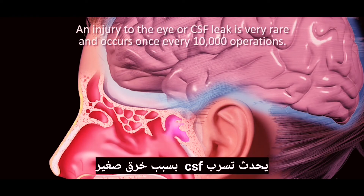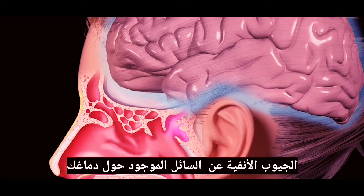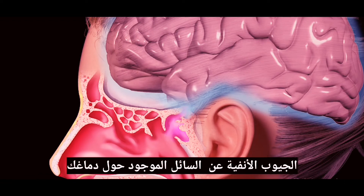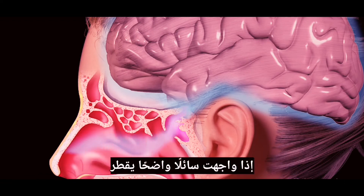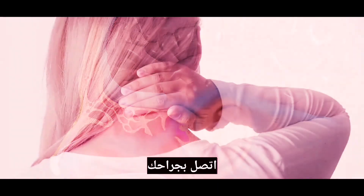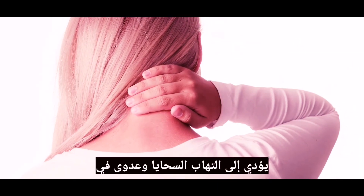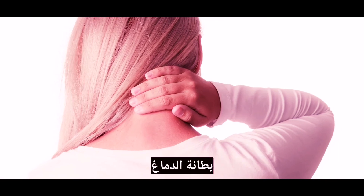Another rare risk of sinus surgery is a CSF leak. A CSF leak is caused by a small breach of the thin bone that separates your sinuses from the fluid around your brain, called CSF. If you experience clear fluid dripping out of your nose after your surgery, when straining or bending over, call your surgeon. A CSF leak that is not treated could lead to meningitis, an infection of the lining of the brain.